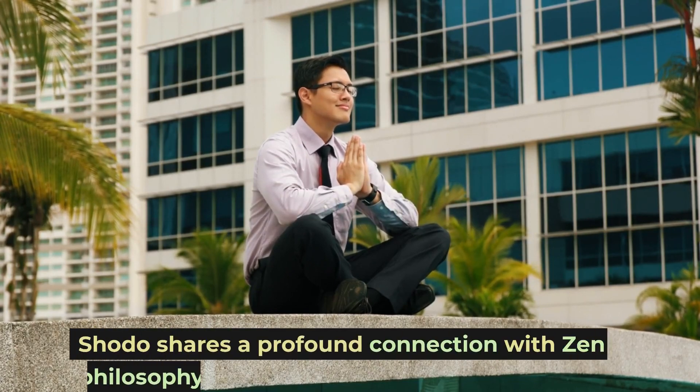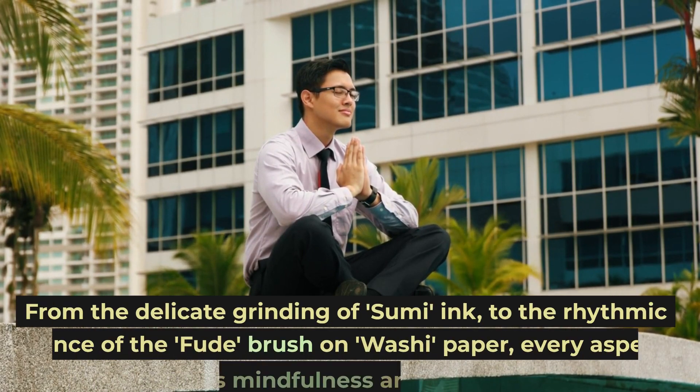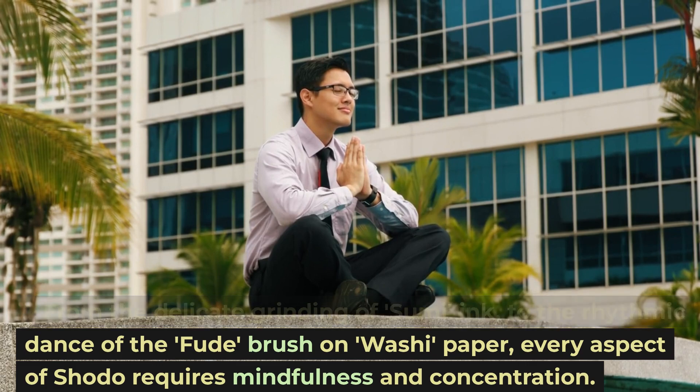Shoto shares a profound connection with Zen philosophy. From the delicate grinding of sumi ink to the rhythmic dance of the fude brush on washi paper, every aspect of Shoto requires mindfulness and concentration.